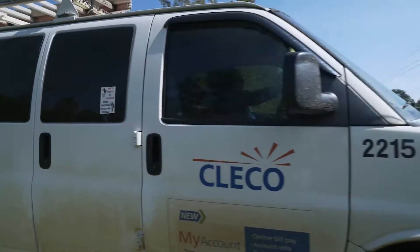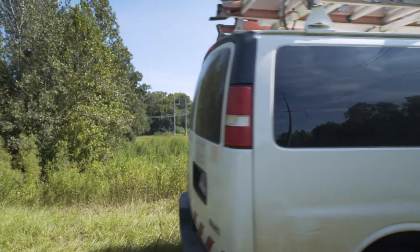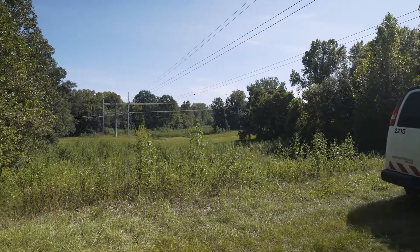This allows us to find the fault quicker, clear the fault, and put customers back on. So we went from a couple-hour outage to two minutes for large portions of our customers.